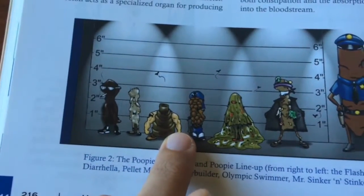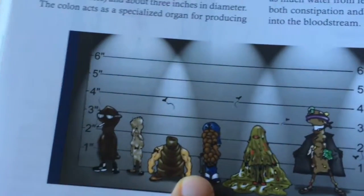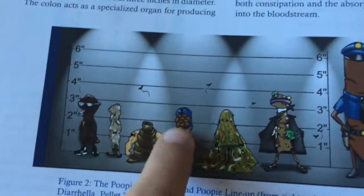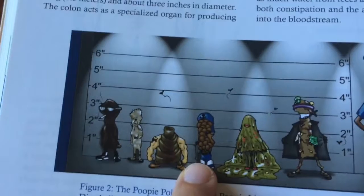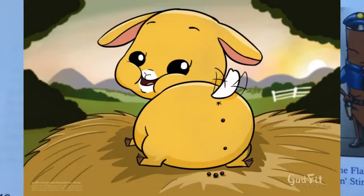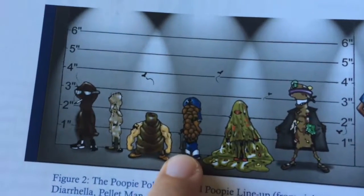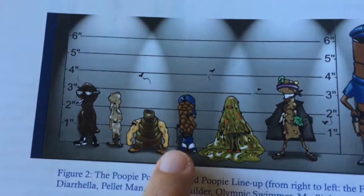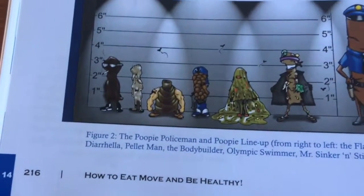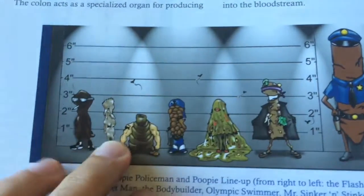The next one is called Pellet Man. The book doesn't really elaborate on whether this is good or bad, but since it's in this lineup it's indicating it's bad. I'm kind of on the fence, because I see it in healthy animals. But the book says it's possible that you're alternating between phases of dehydration, so just be more consistent with your water intake.